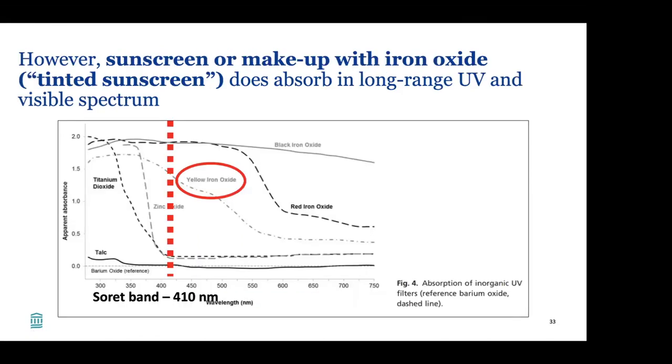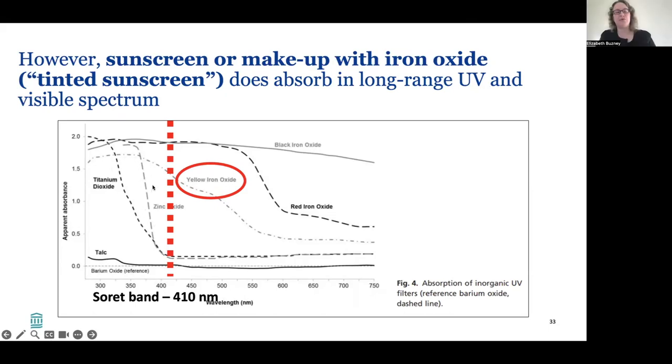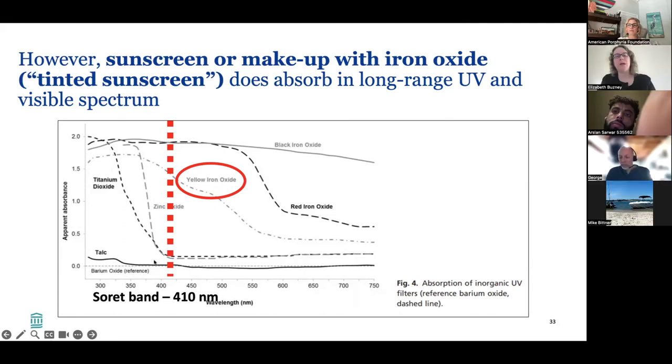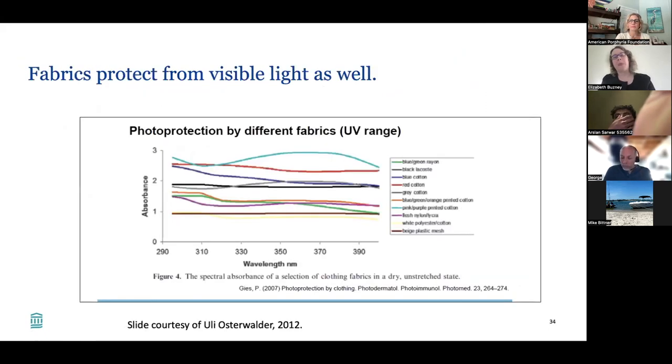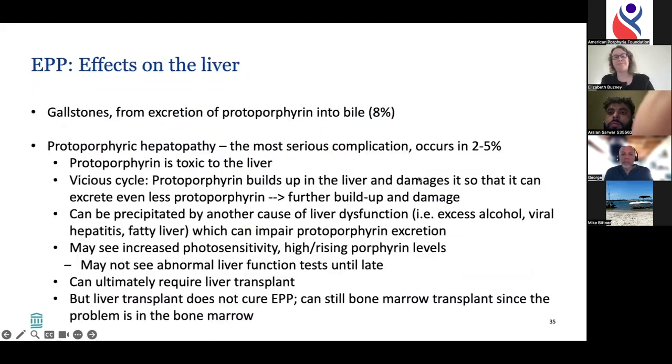Tinted sunscreen or makeup with iron oxide does absorb in the long-range UV and visible spectrums. Yellow iron oxide maintains protection all the way through the end of the UV spectrum and into visible light, unlike plain zinc oxide or titanium dioxide which drop off around 390 nanometers. Fabrics also protect across all wavelengths of light, making clothing an important protective measure.